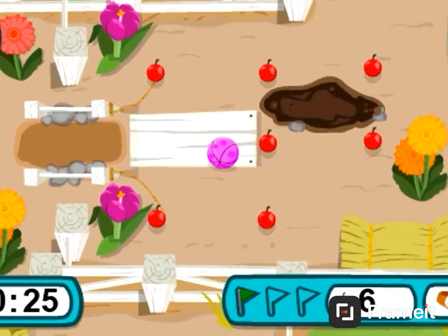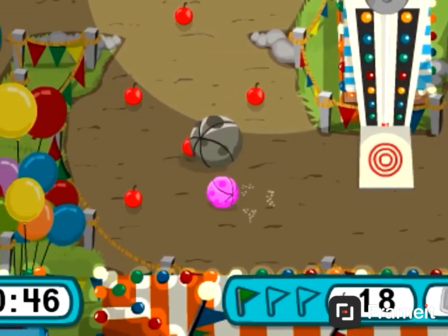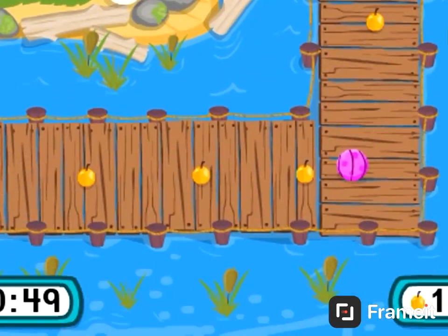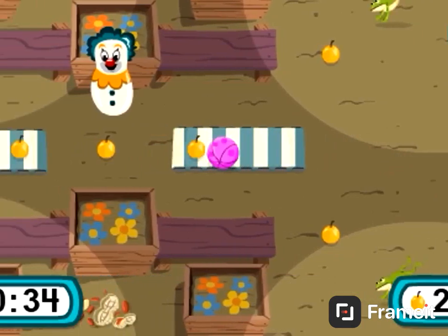But watch out for obstacles like sticky mud, bouncy mushrooms, and the bulldozer bug. Play exciting new bonus rounds and try to collect as many berries as you can before time runs out.